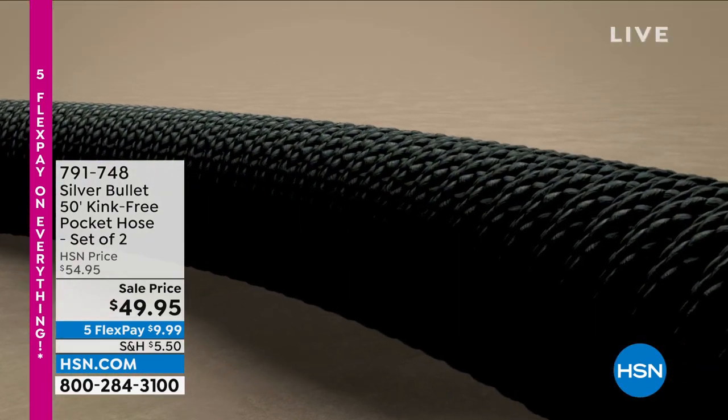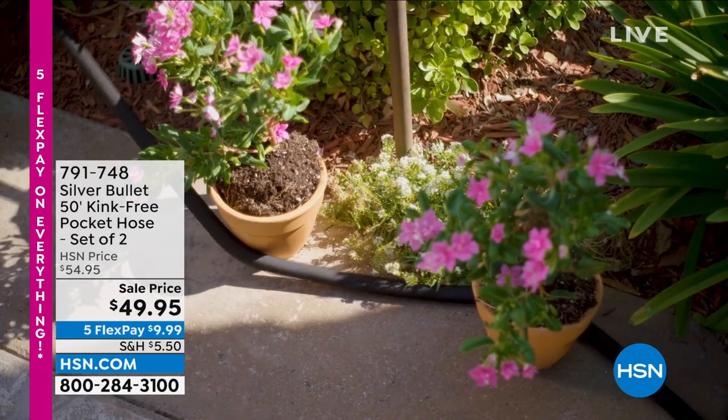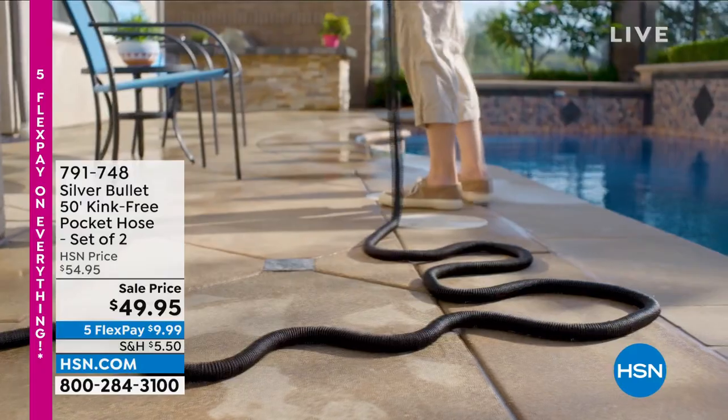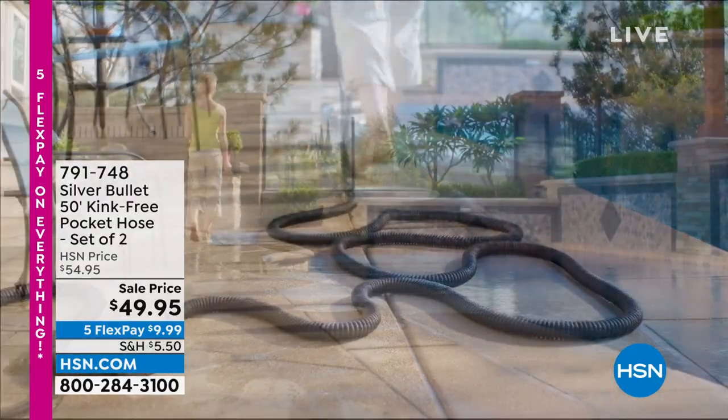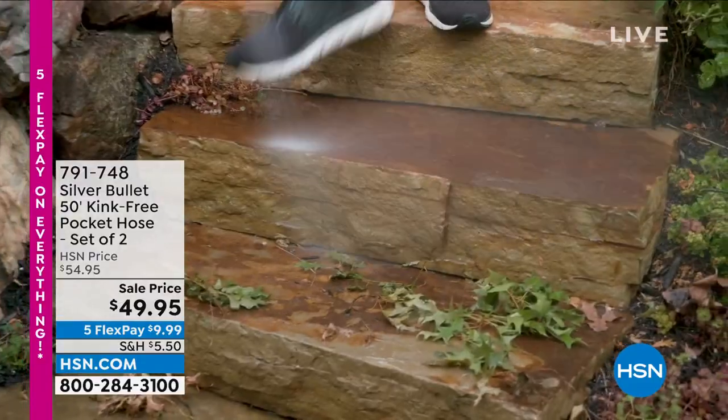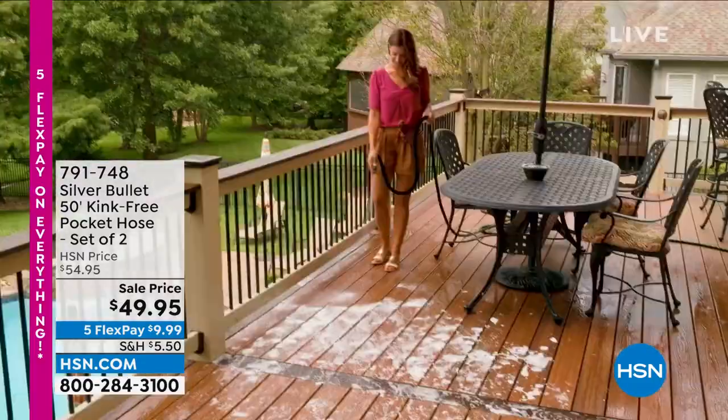Stick around to see what that is all about. If you're in need of a new hose, you're in the right place at the right time. Item 791-748. Look, it's like a snake, but it won't kink. We are HSN, the world's first shopping channel.